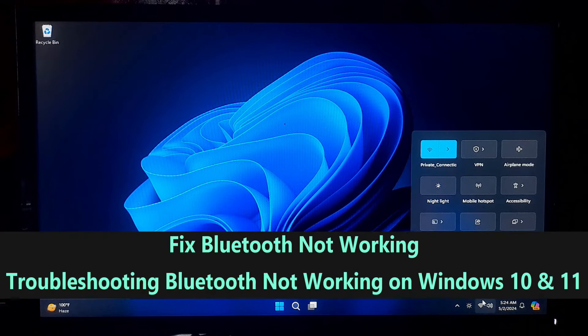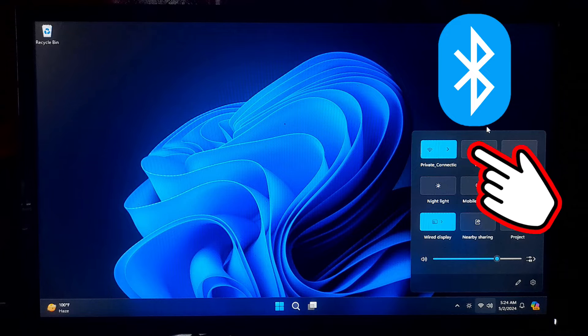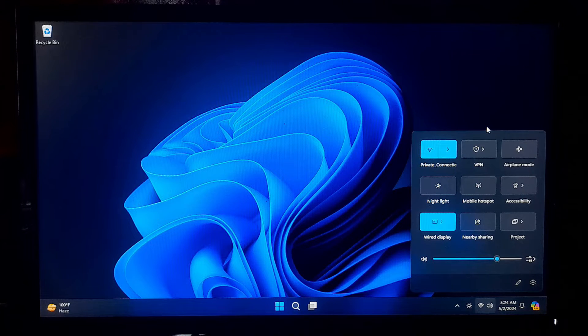Hi guys, welcome to ASA Technical. In this tutorial, I will show you how to resolve Bluetooth not working on Windows 10 and Windows 11. In most cases, Windows 11 Bluetooth troubles arise from software issues, but they could also be caused by a hardware malfunction. However, here I'll be showing you 7 fixes that can surely help to fix Bluetooth not working on Windows 10 and Windows 11. So, let's get started.